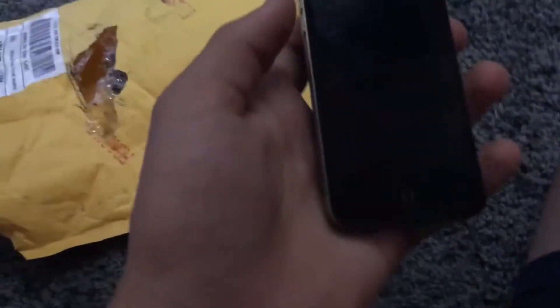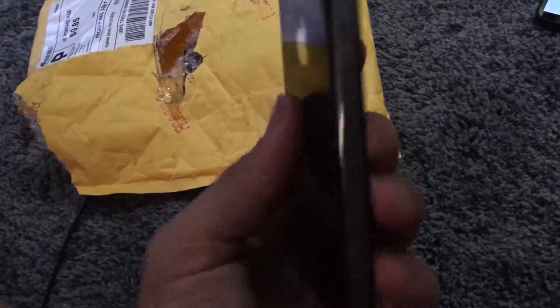Moving on, this is an iPhone 4 — 8 gigabyte, I'm pretty sure, maybe 16, I could be wrong. Slightly cracked on the back and it has a problem — it just needs to be restored through iTunes because it's stuck in recovery mode. I'm going to restore it through iTunes and it will be back to fully working condition.